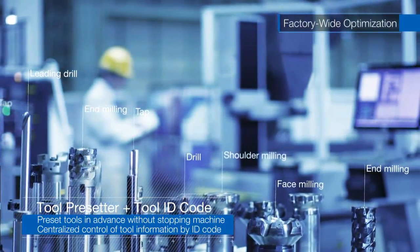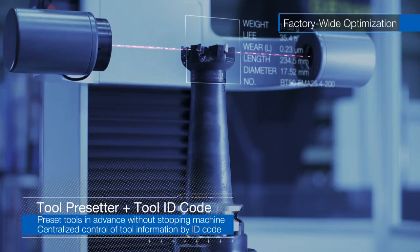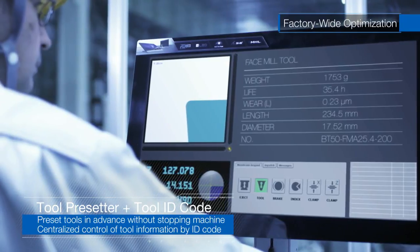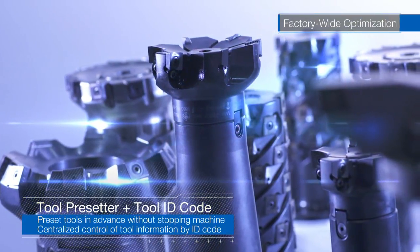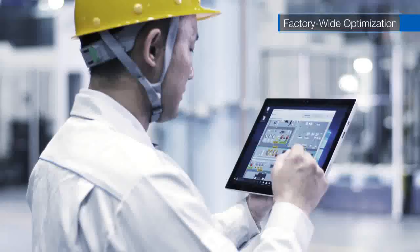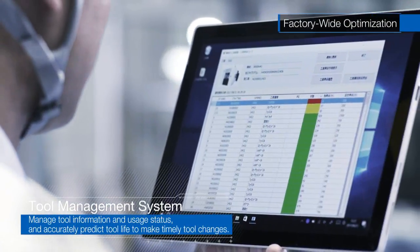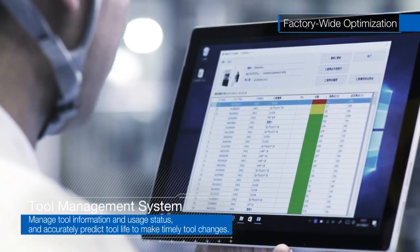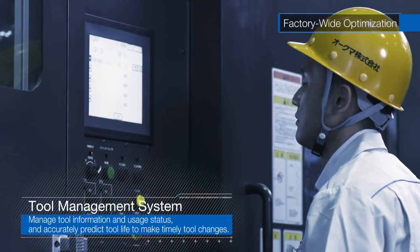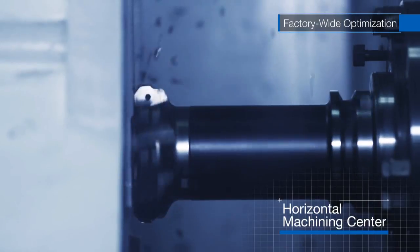For all tools, codes are attached with data such as compensation values, location, and usage status, which are centrally managed. By using a tool presetter before machining, the presets are done in designated tool areas. We have reduced work preparation time on the machine to the utmost and achieved better utilization rates. Also, with tablets or PCs, any tool, wherever it is, can be checked in real time to determine tool service life status. This prevents unexpected alarms that stop operations due to expired tool life, which connects to improved machine utilization rates.